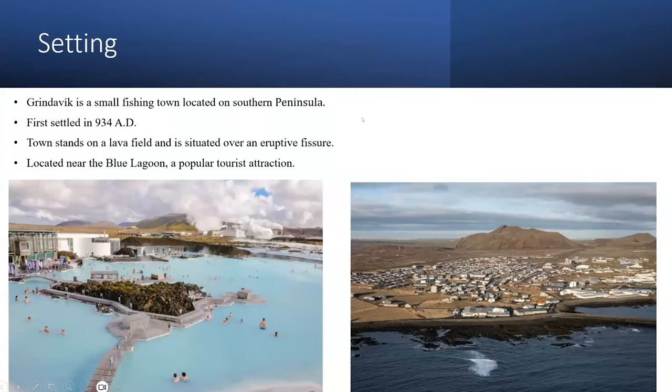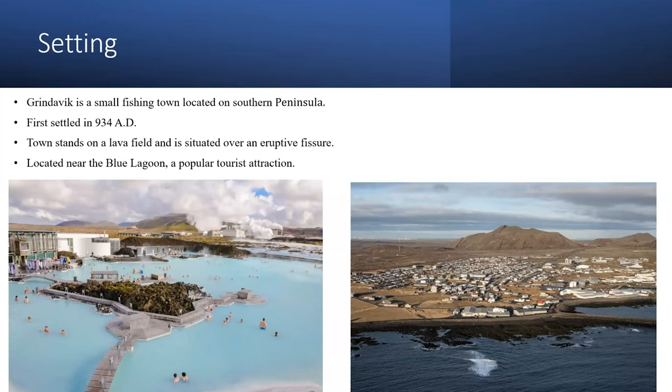Grindavik is a small fishing town located on the southern peninsula of Iceland. It was first settled in 934 AD. This town actually stands on a lava field and is situated over a bunch of little eruption fissures due to the extensional regime in the area. A cool tourist location is actually the Blue Lagoon, which is in danger of being covered by lava. The reason why this water is so blue is due to the high silica content.